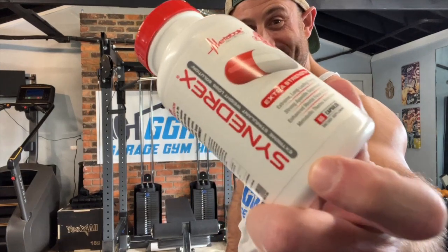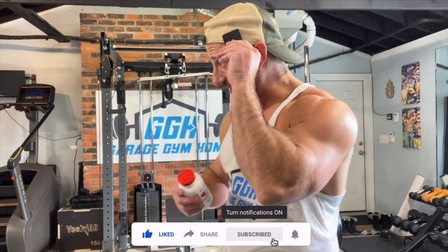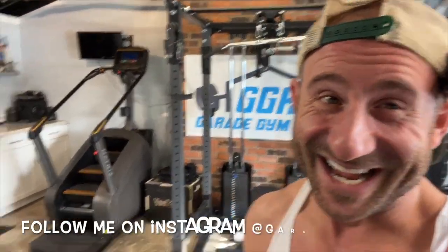What up, what up, it's Garage Gym Homie and today I'm reviewing Metabolic Nutrition Synodrex fat burner — is it worth it? Before we get into this, please click the subscribe button. I got content coming out every day for you, so click subscribe and let's get into this.